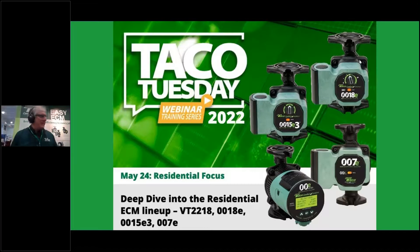Today's show is going to come to you from the show floor, and if we get a chance maybe a little later I'll turn the camera on so you can see the booth and see a little bit of the show. We're going to have a deep dive into Takeo's residential ECM lineup — as you can see the sign behind me says 'Easy ECM' — and we're going to talk about the different products, why they're important, and what they do.